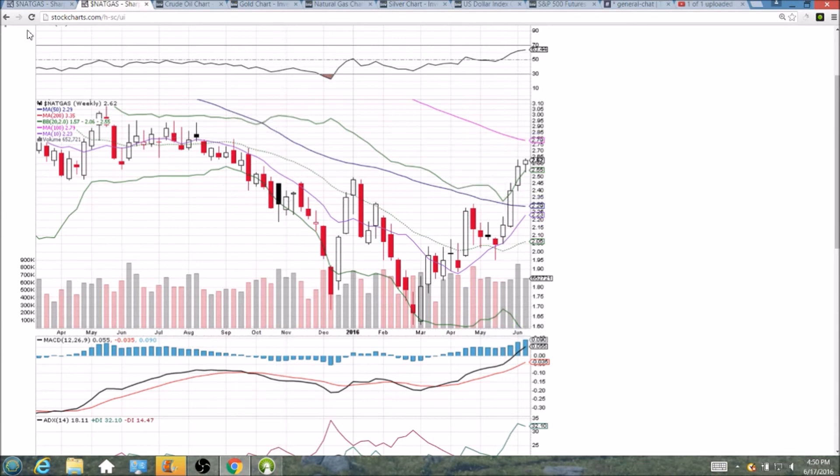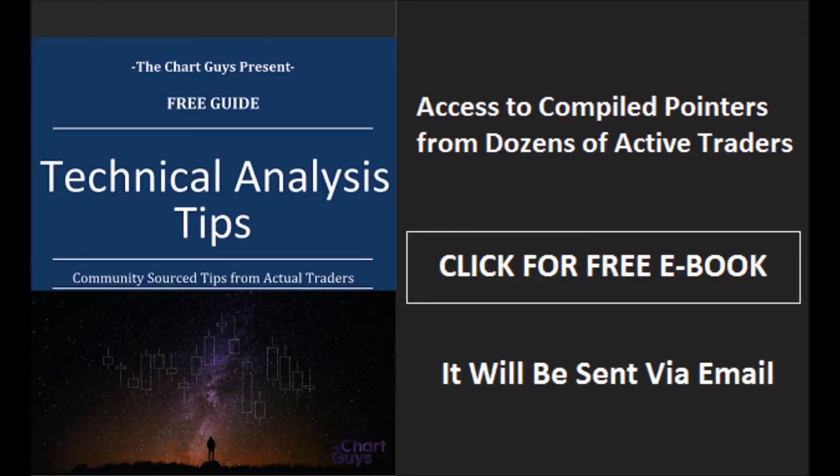Congrats if you are a bull, and we'll see if it continues. I appreciate you watching. Have a good weekend. The Chart Guys community has compiled trader tips from dozens of traders over the last year and put together a free ebook you can access by clicking the button and entering your email.